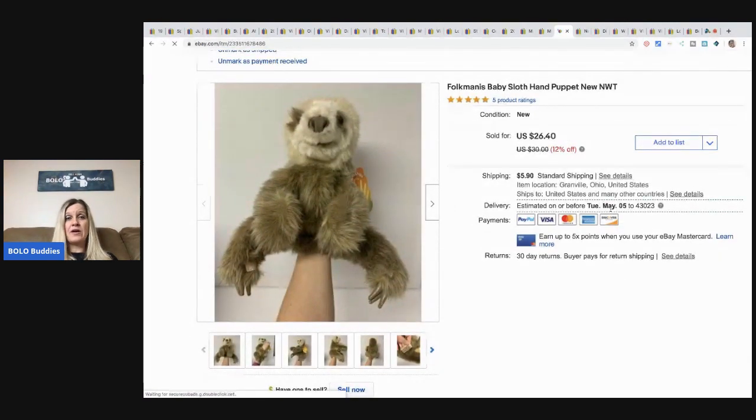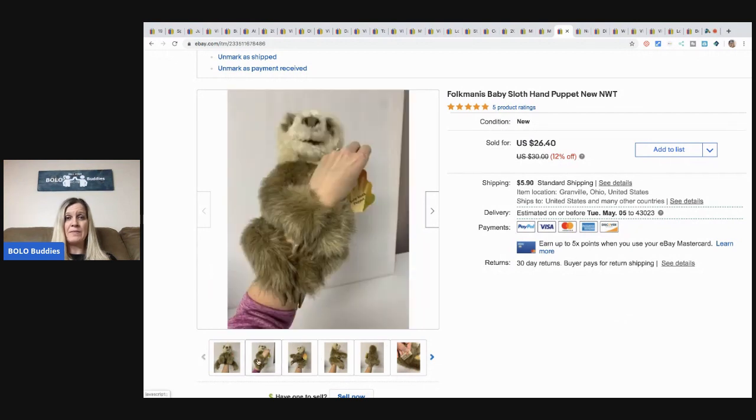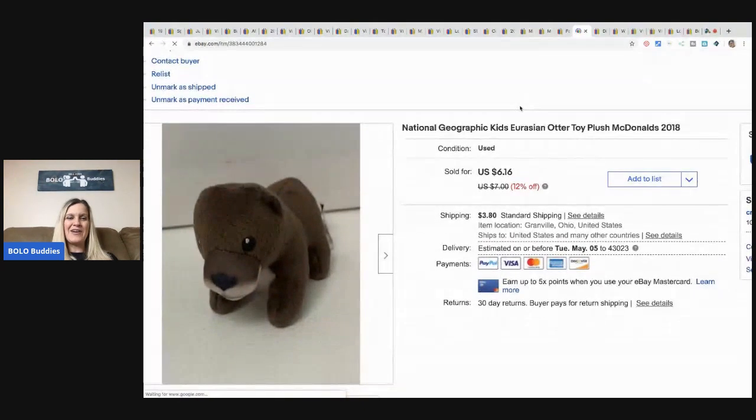This Folk Modest baby sloth — I did a little video on Instagram about it and afterward had seller's remorse wishing I'd kept him because he is so cute. This sold for full asking price at 12% off — $26.40 plus shipping. He is really cute. If you're not following me on Instagram, go check it out — it's bolo_buddies_resellers.